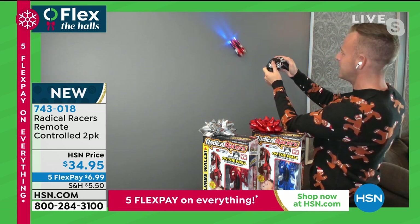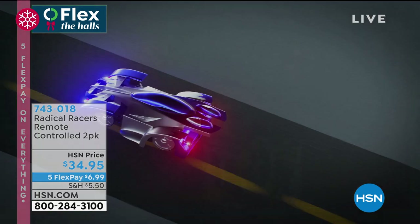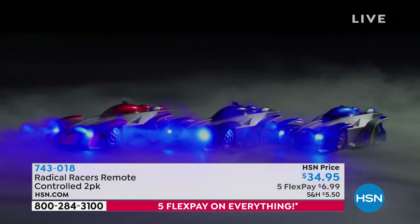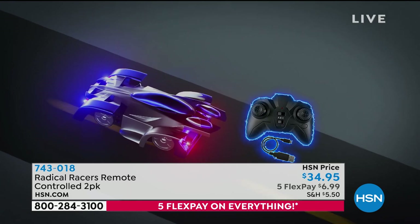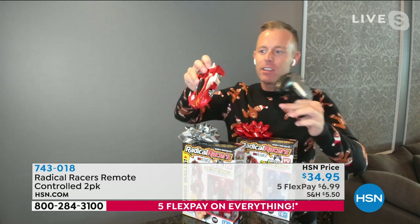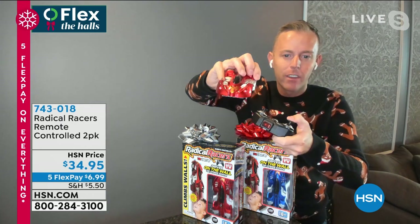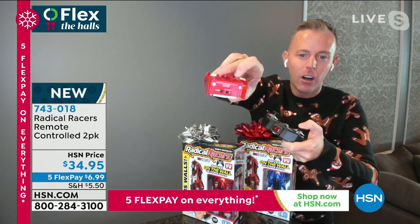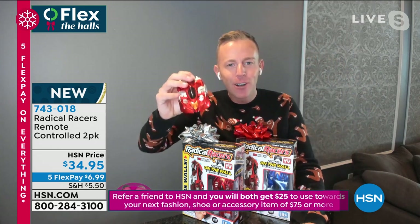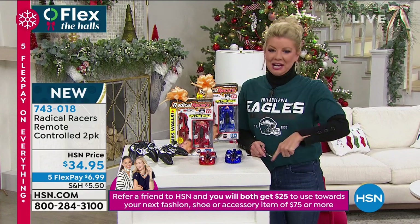The awesome thing about Radical Racers is it's 100% fully rechargeable — no batteries in the car. Built inside is a lithium-ion battery. You get the charging cable — two of them. Real working headlights, two remotes, two cars. There's a little switch on the back — you can drive it on the floor. Real working headlights going forward, taillights going backwards. If you go one way you get one headlight, the other way you get the other — creating your own turn signal. They thought of everything. That's why it's been our number one top holiday toy here at HSN this season.